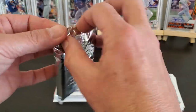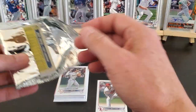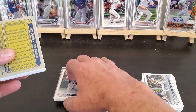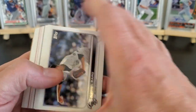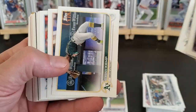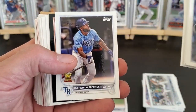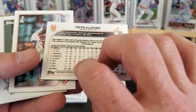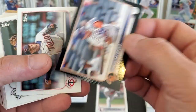All right, last pack — maybe we can find something other than the Jonah Heim. Got a Jeter and a Joey Votto 87. The correlation on these things is not real swift from what I've seen out of three boxes, as far as the inserts go, but it is what it is. Got a black Pete Alonso, and that is not numbered — so the blacks are not numbered.